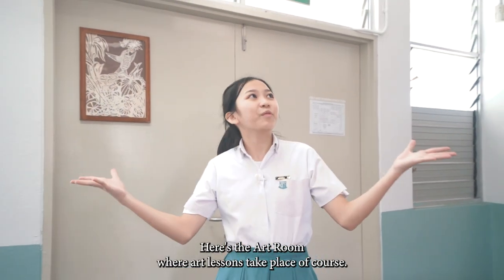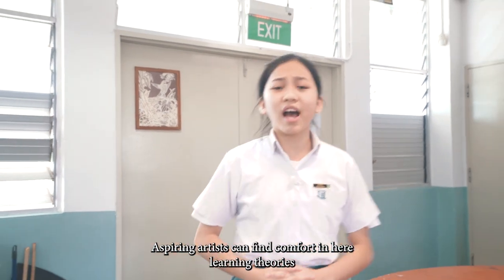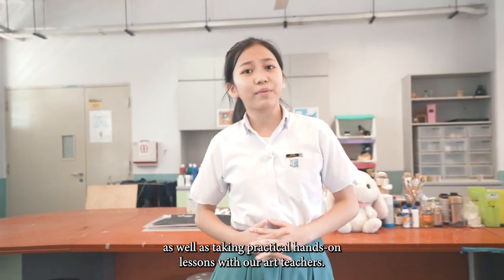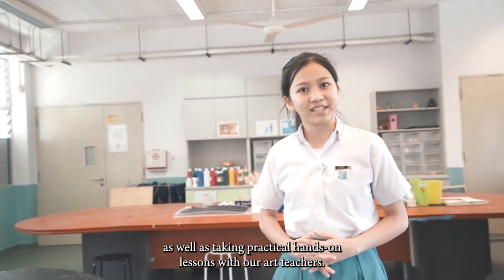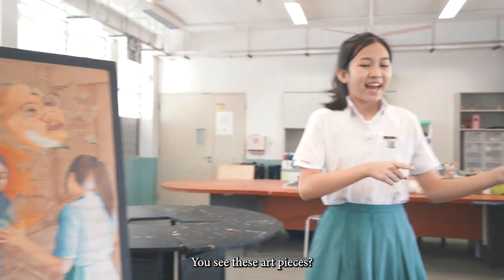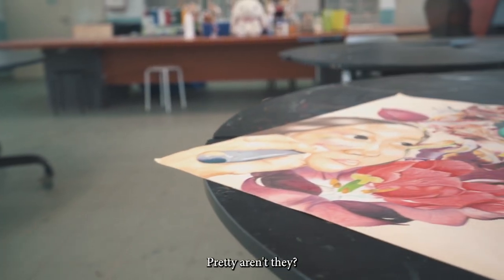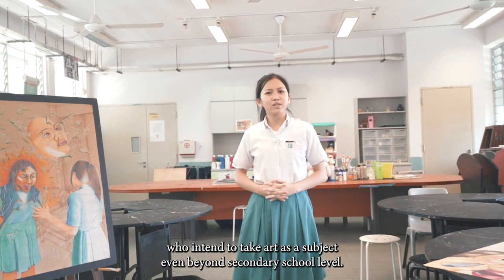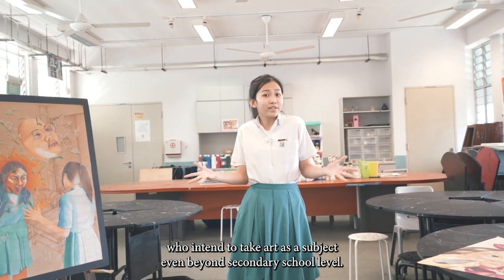Feeling like Picasso? Here's the art room where art lessons take place. Aspiring artists can find comfort here, learning theories as well as taking practical hands-on lessons with our art teachers. You see these art pieces? They are our student masterpieces — pretty, aren't they? The school even offers higher art to students who intend to take art as a subject even beyond secondary school level.